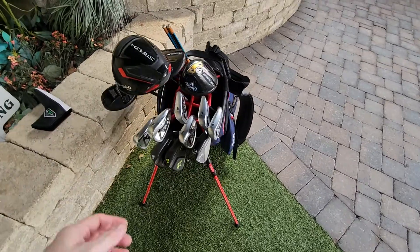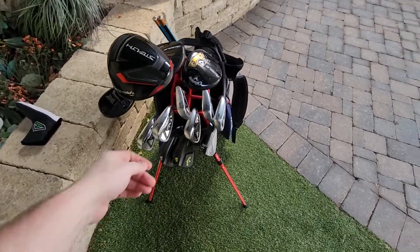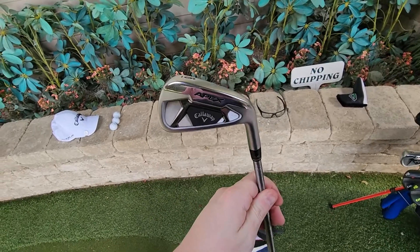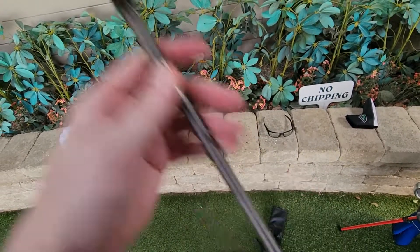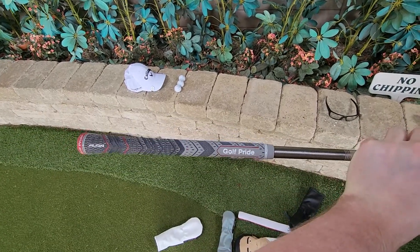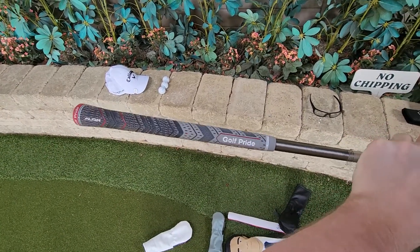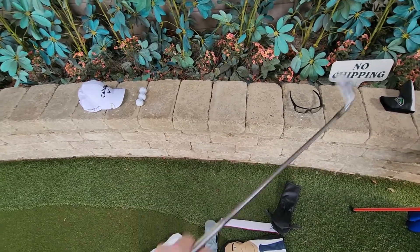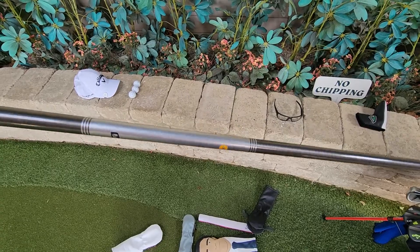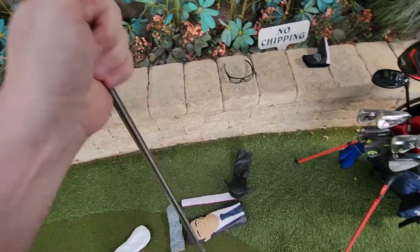My irons are 6 through attack wedge in the Callaway Apex Forged with the MCC Align standard, extra wrap, Stiff Flex, AeroTek I-95 shaft.